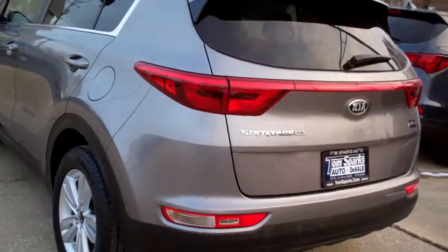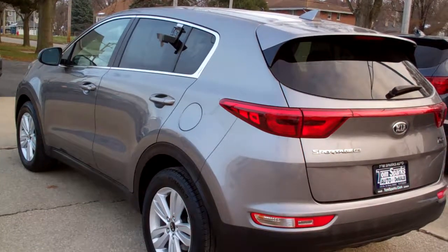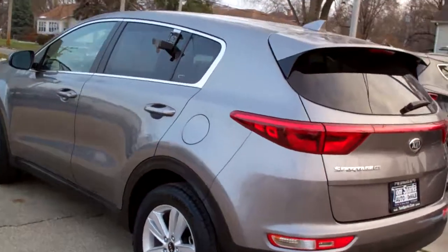It's a front-wheel drive, four-cylinder. It's got a clean auto-check. It's all set up, ready to go, and it's got factory warranty left on it, so you can buy this car with confidence.